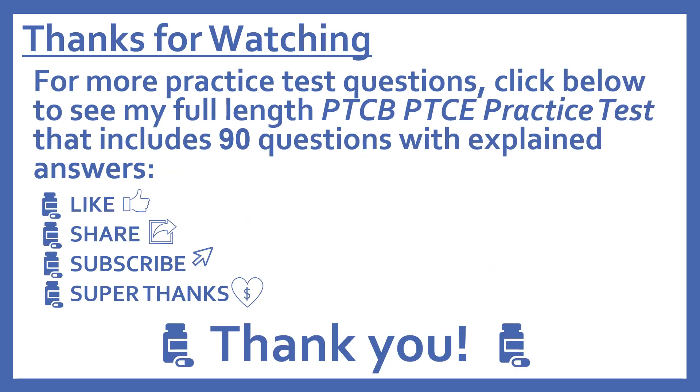Thanks for watching. For more practice test questions, click below to see my full-length PTCB Pharmacy Technician Certification Exam Practice Test that includes 90 questions with explained answers. If you find this video useful, please like and share it with others who may find it helpful. Subscribe to see more of my pharmacy learning videos. And if you'd like to support this channel with a donation, press the heart thanks button to give me a super thanks — I really appreciate it.